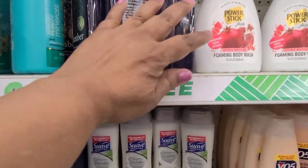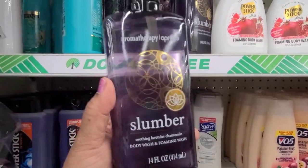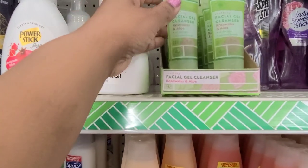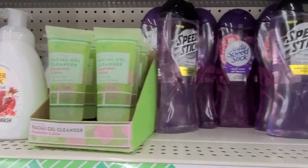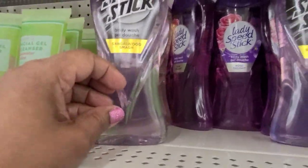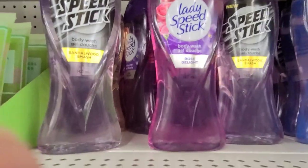Here we got those Aromatherapy — the Dupes Bad and Body Book Dupes Lumber. Here we got the Power Stick Foaming Wash, then the Facial Gel Cleanser Rose Water and Aloe. Then we got some of the new Speed Stick — this is the Men Sandalwood Smash which I absolutely love. Then we got the Lady Speed Stick in Rose — absolutely gorgeous.